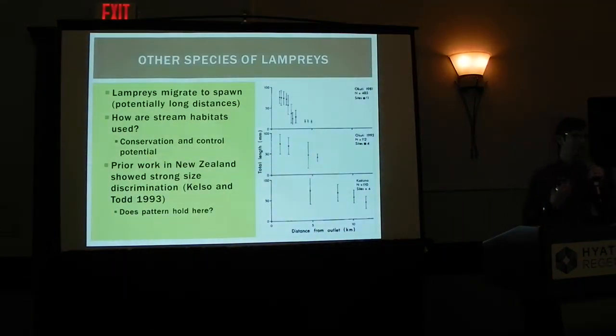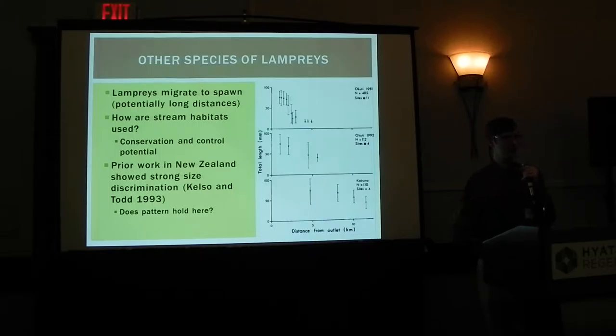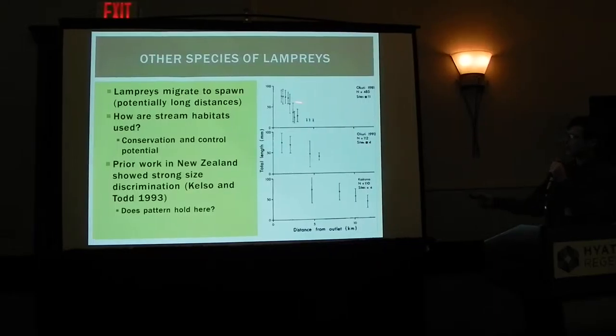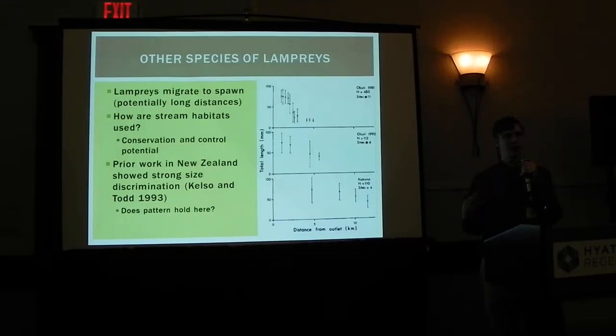A lot of lampreys have a migratory period — that's the adult period where they're actually going out and breeding. People have looked at how much they're migrating and whether they're using different stream habitats. This is a size distribution from a different species called the Pouched Lamprey in New Zealand. What you can see is some really obvious patterns: a bunch of very small animals or very large animals collected very close to the river outlet, and then very small animals collected further upstream. What I wanted to see is whether that pattern also holds for American Brook Lamprey — do you get a bunch of small animals in one area and then much larger animals further away?